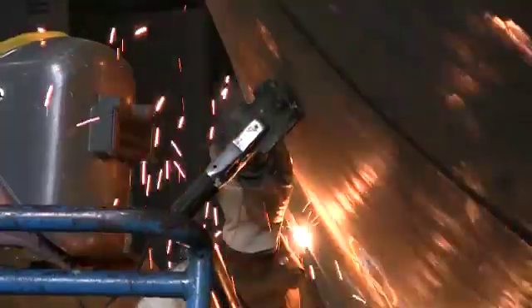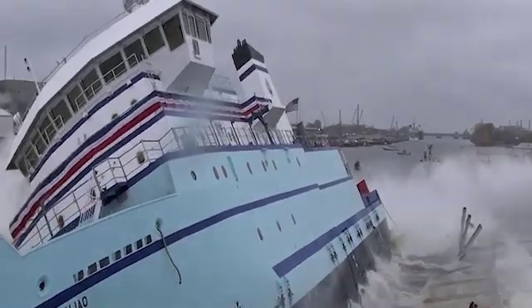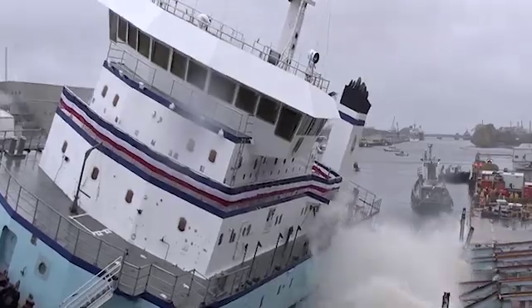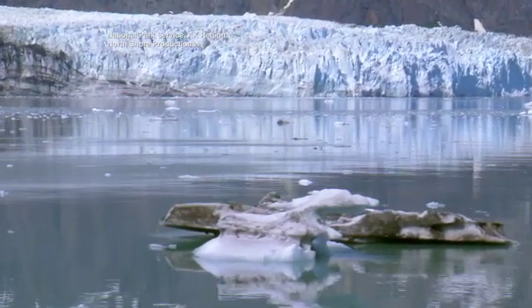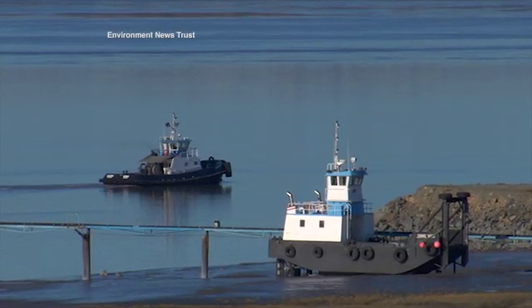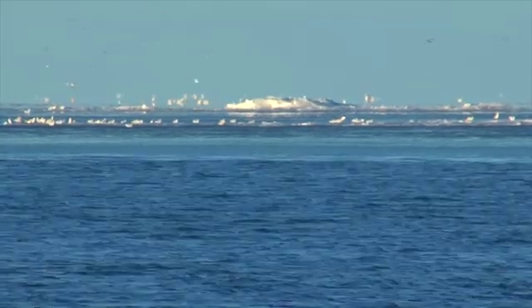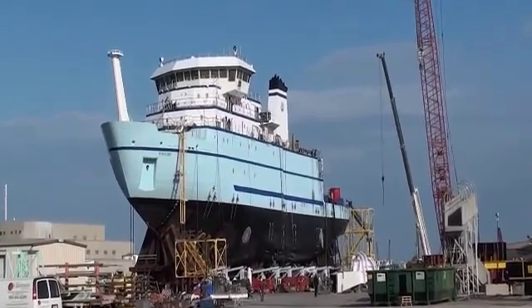Now that the ship is in the water, the build-out continues. The science can't start soon enough for Whitledge. We are actually trying to still understand the basic makeup of the Alaskan ecosystem. There's also an element of concern about the number of fisheries resources that we have and our harvest, global climate change and what it's doing to the biological resources such as fisheries. A voyage of discovery to do science on ice — an idea worth building on.